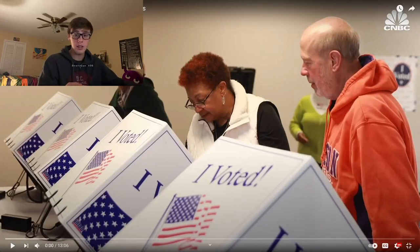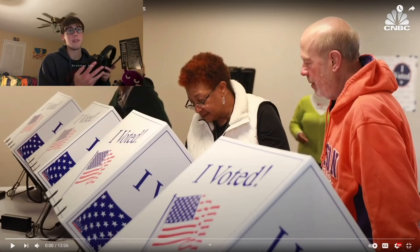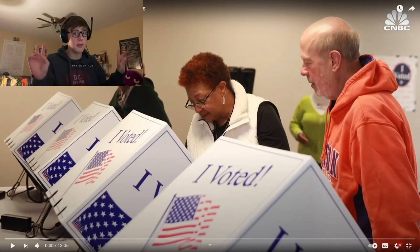Yo guys, what is going on? JPS back for another video and today we're going to be reviewing how the United Kingdom's healthcare system works as an American. If you know anything about America, we don't have free healthcare. I don't know essentially anything about the UK's system, but I'm intrigued. Let's watch this video and see how different their healthcare system is compared to the American way.